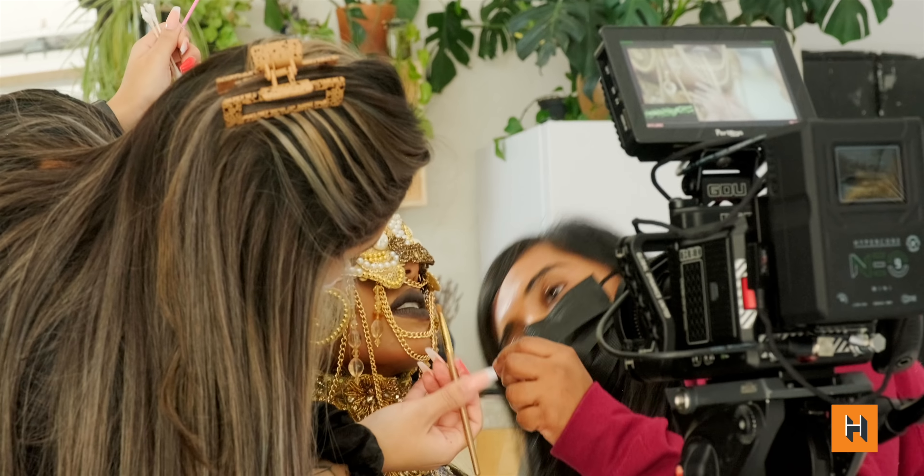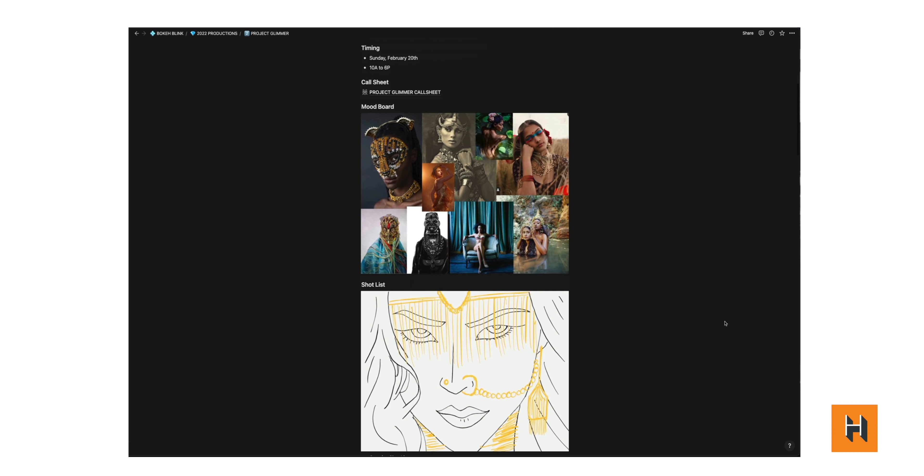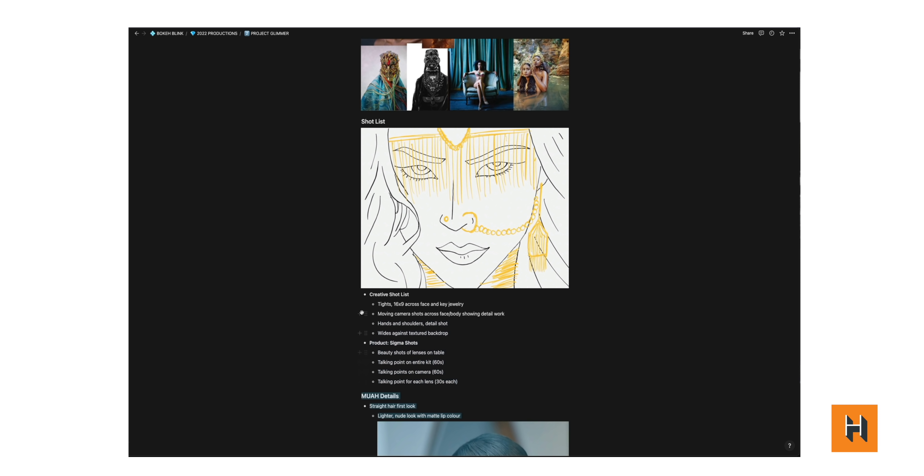All this stuff is valuable information for your call sheet. You can take this a step further by including set information, hairstyle information, and of course a shot list. Beyond the mood board, what kind of pictures are you looking to capture? Whether it's a sketch or something pulled from a magazine, having all of this information in one relevant, easy-to-access document makes a big difference. There is no more guesswork — everyone on set knows what's happening, and when everyone's on board and informed, it makes for a much smoother shoot experience.